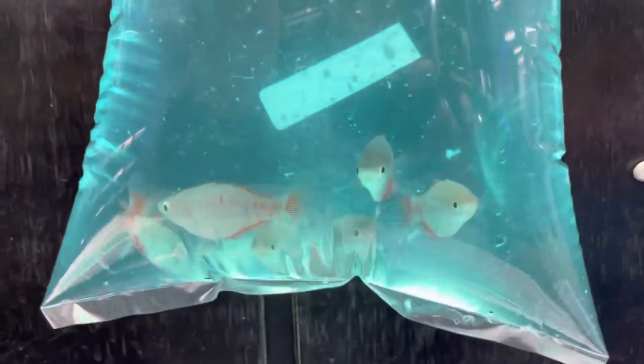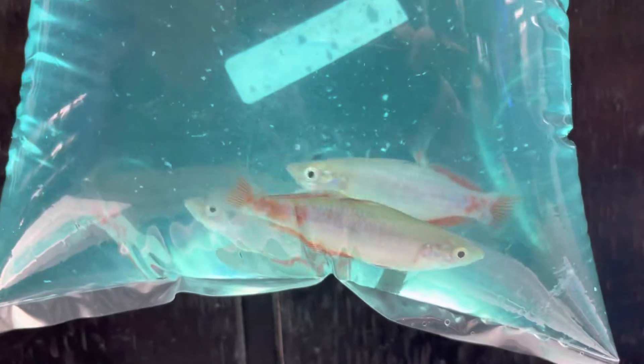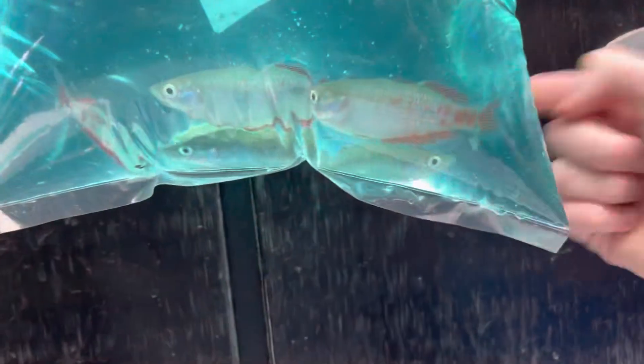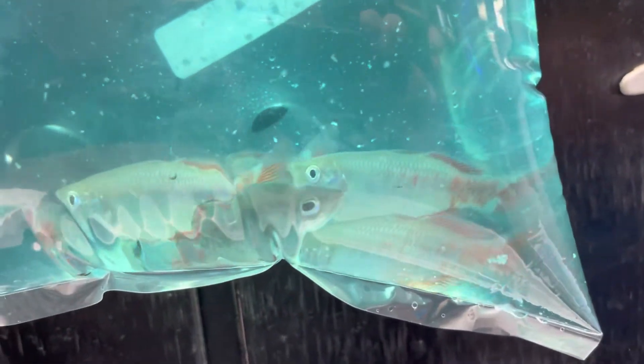And these guys are the Parkinsoni Rainbows. Wow, look at how pretty those are — look at the spotting on them, that's gorgeous. I am very happy with those. Look at the violet in their body too. Those are gorgeous, really just stunning. I'm astonished by those — they look amazing.